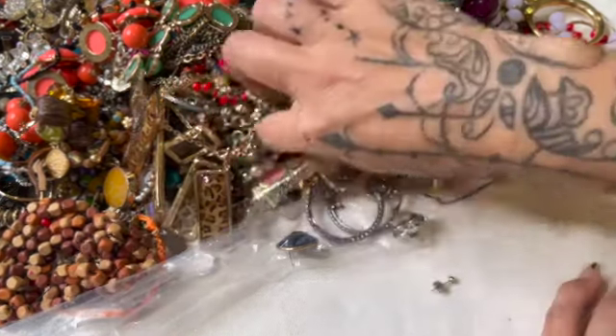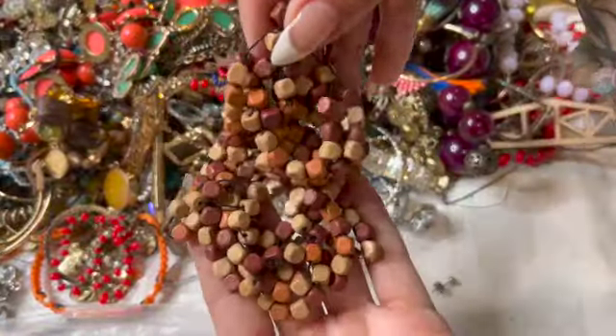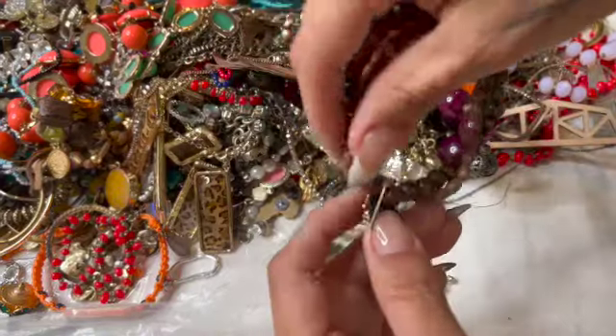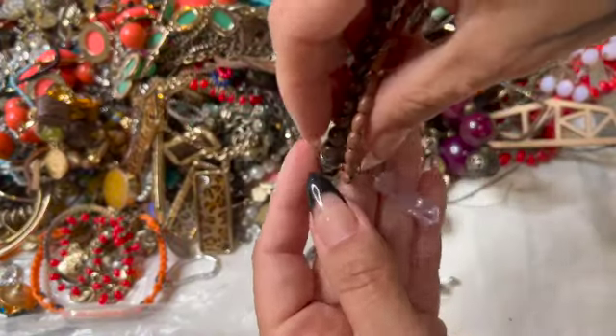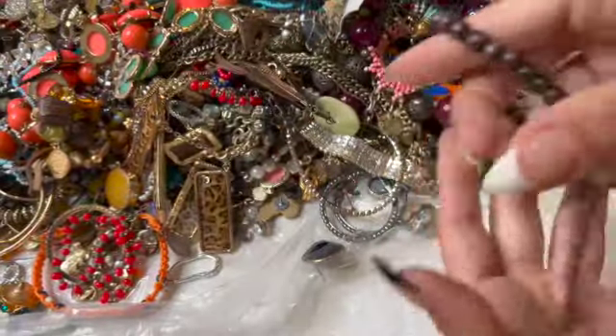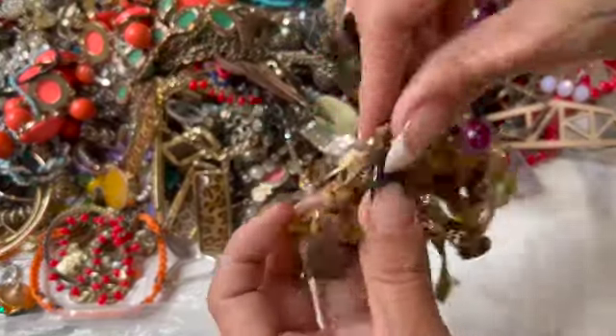A little costume ring — these guys are going in the craft. These guys are going in the craft as well — just some wood beads.